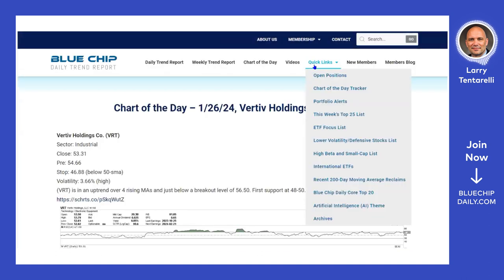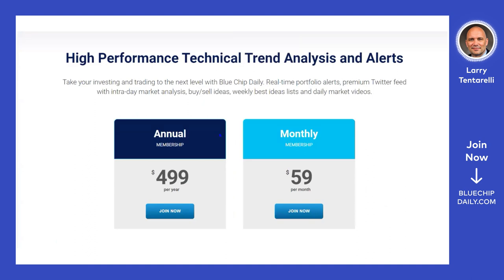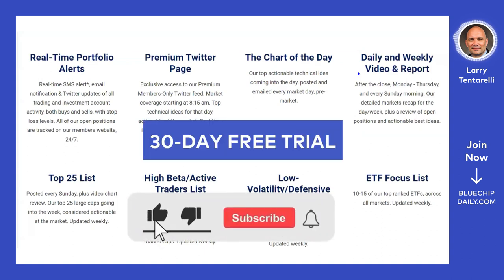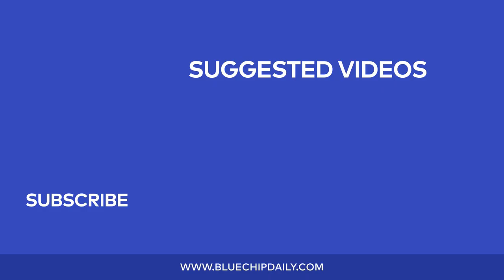There are quite a few members' benefits, as you can see. We think we add a lot of value and have had some very timely market calls. There are a few membership options: an annual membership at a discount, a monthly membership option, and a 30-day free trial. I hope you've seen the tremendous amount of value we can offer, and we hope to see you on our members' website soon. Subscribe to the Blue Chip Daily YouTube channel for more technical and trend analysis videos and other content.